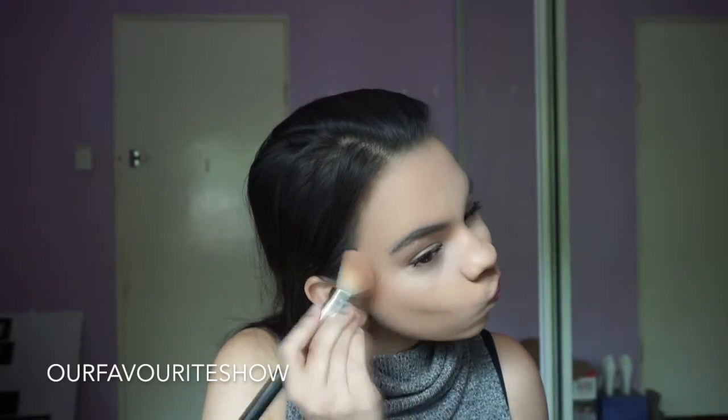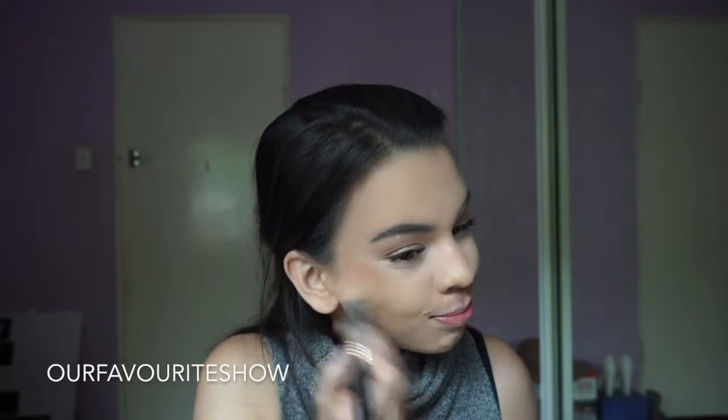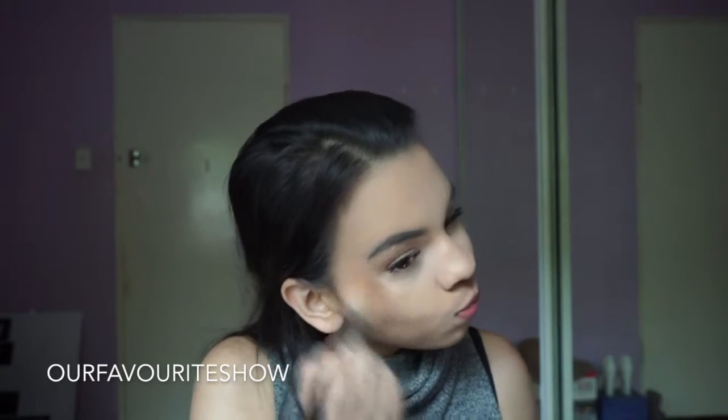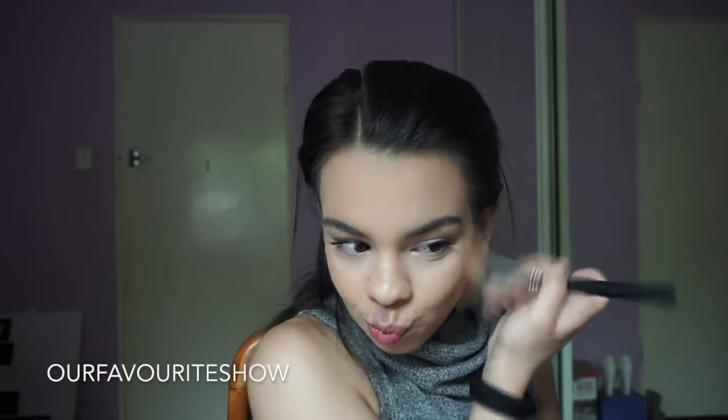Then for blush — I change blush every day — but I felt like Rockateur by Benefit. I just put this in between my bronzer and highlighter, just up the cheekbone. I do put a little bit on the apples but I mainly put it up the cheekbones. I guess it's everyone's preference where they like putting blush, but that's what I do.